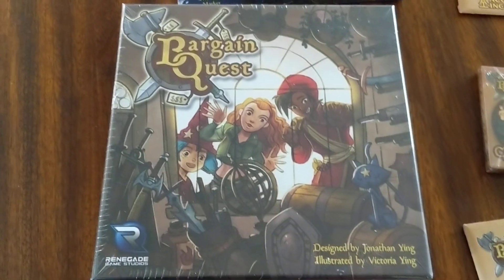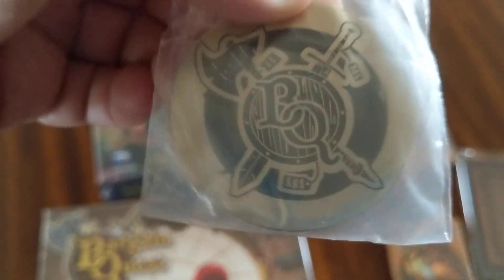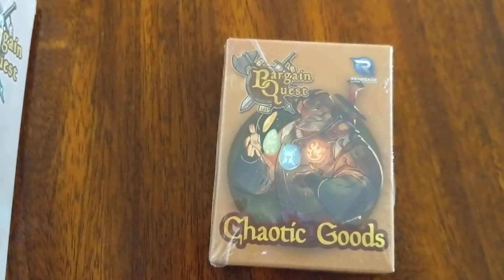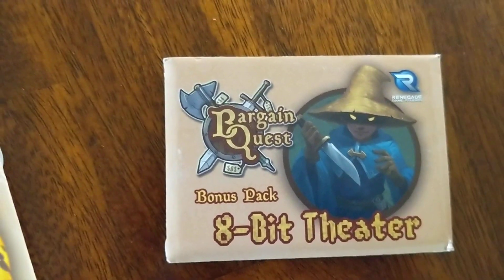So we have a base game. We have the Black Market expansion. We have a really cool first player token. We have a number of little expansions — we have the Chaotic Goods, Acquisitions Incorporated, Table Titans, and 8-Bit Theater.